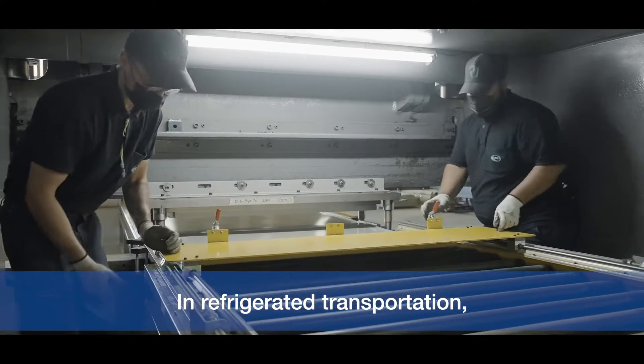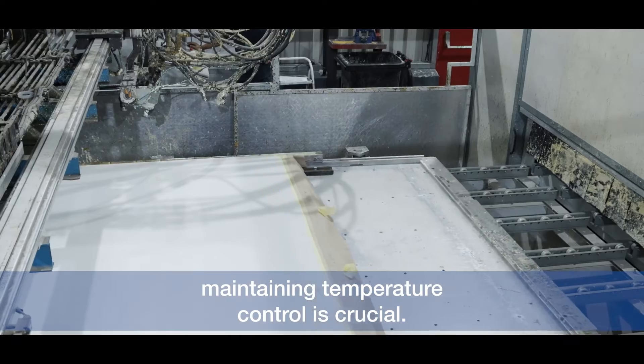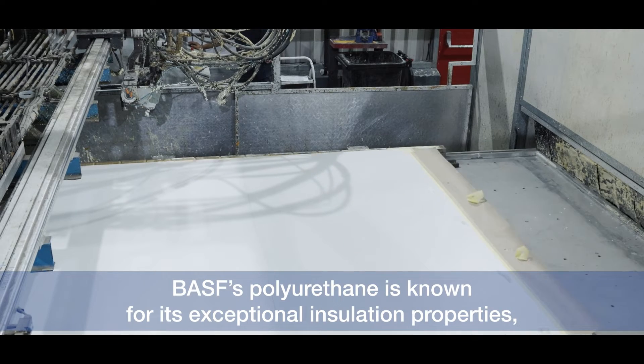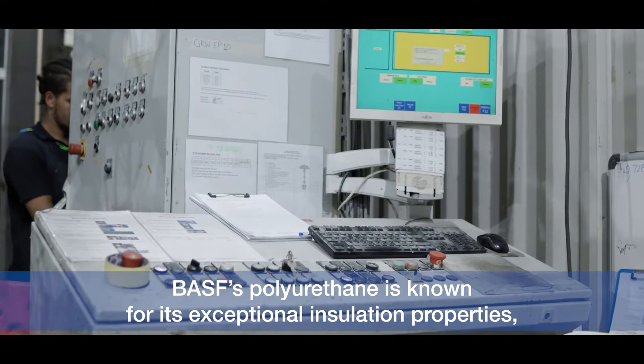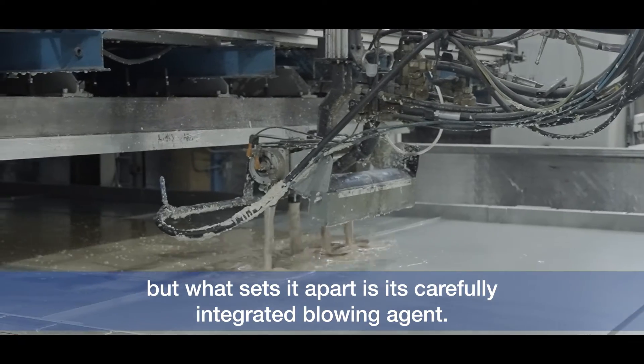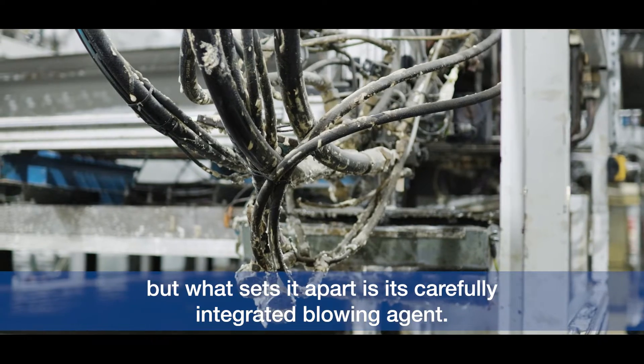In refrigerated transportation, maintaining temperature control is crucial. BASF's polyurethane is known for its exceptional insulation properties, but what sets it apart is its carefully integrated blowing agent.